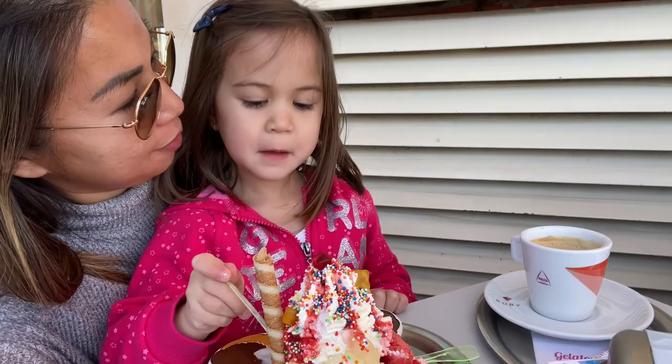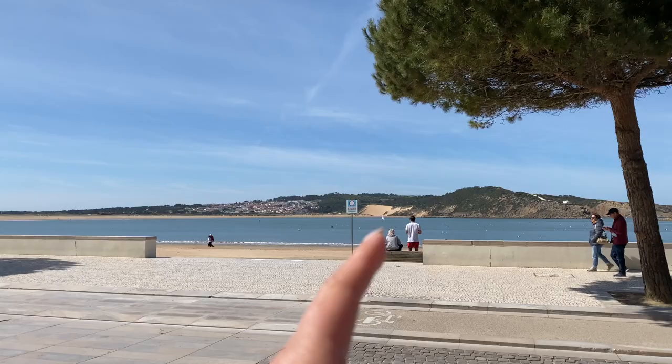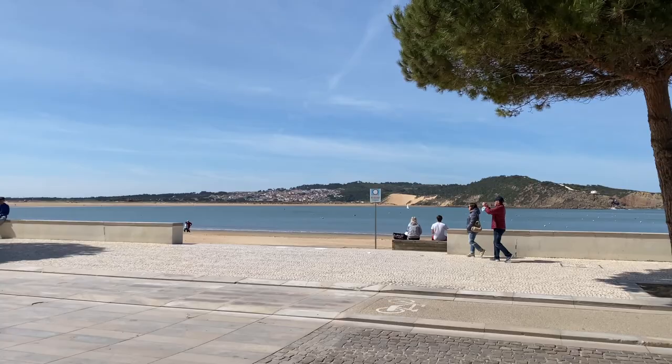In my Salir de Porto video you may remember the sand dunes, which are right over there — that whole area is Salir de Porto. Now we're just on the other side, so this gives you an idea of how close both locations really are to each other.